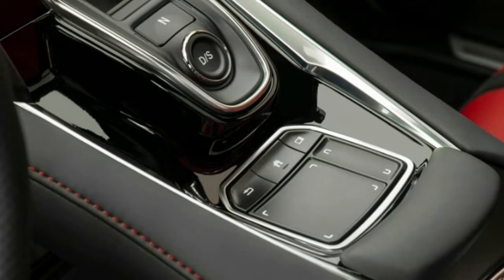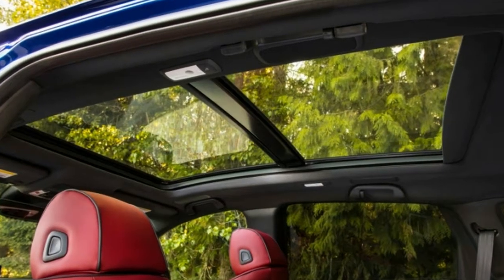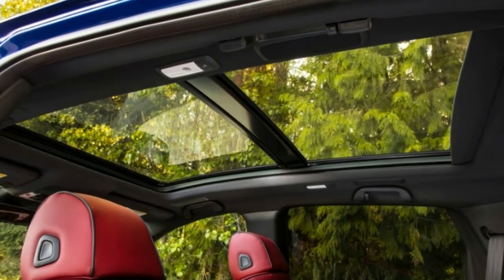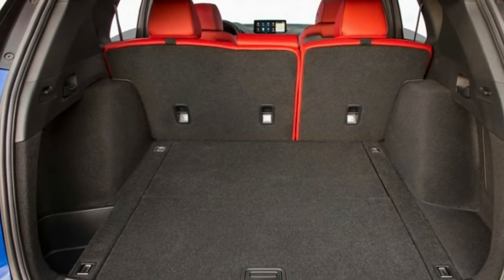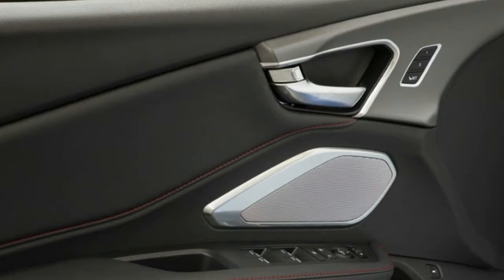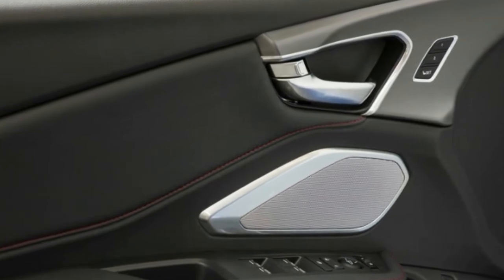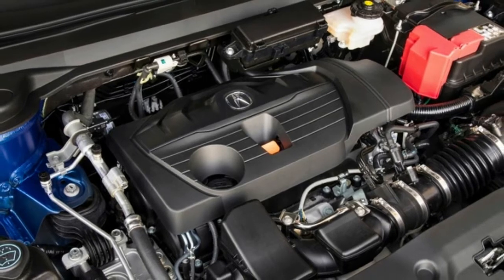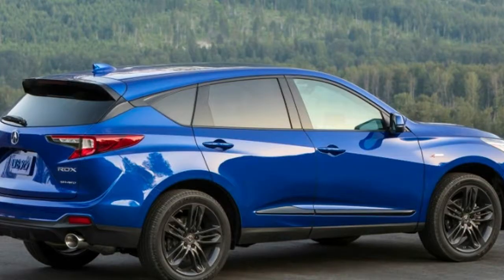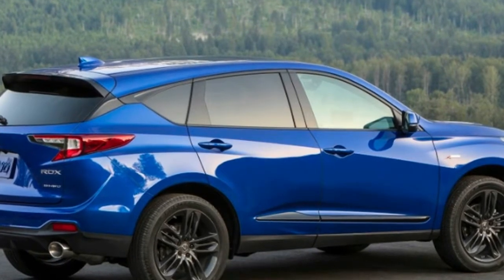IIHS also rated the standard Acura Watch safety technology as superior, saying it avoided collisions at 12 and 25 miles per hour. It rated the base-lit headlights as good and the curve-adapted headlights on the top-of-the-line Advance trim as acceptable.